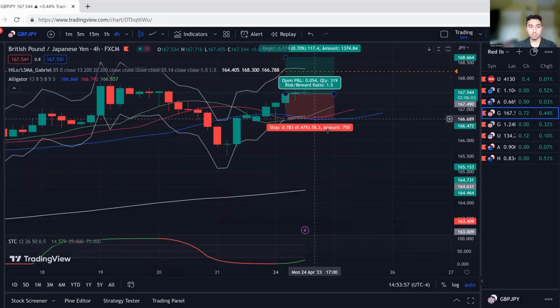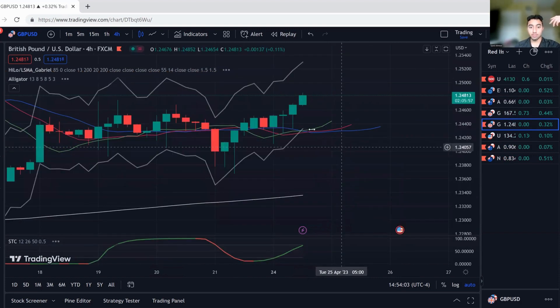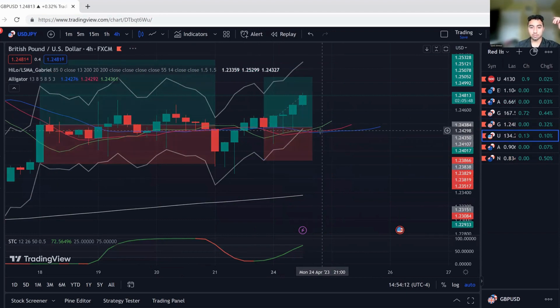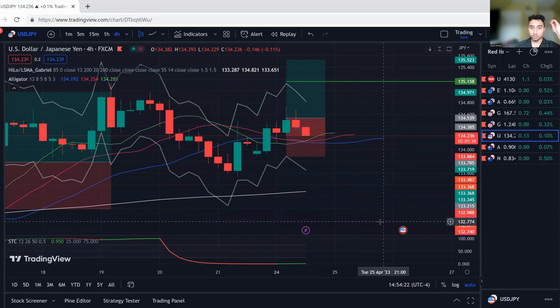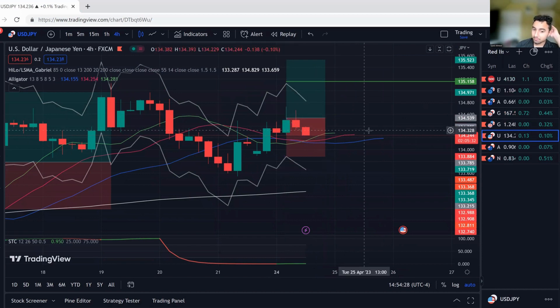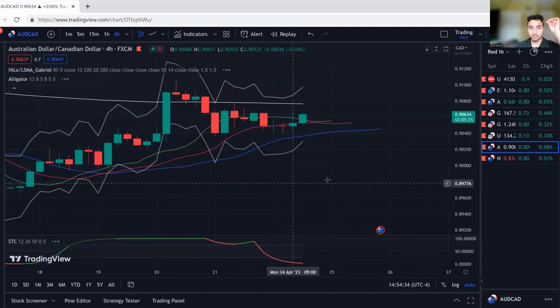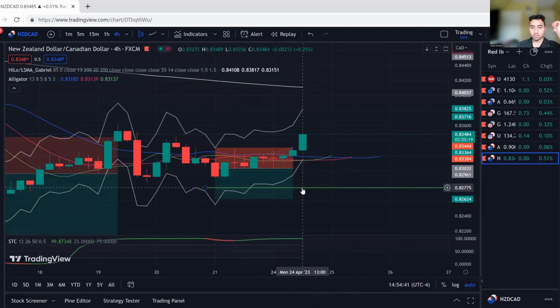We also have a GBP/A trade — we're in buys, just a little bit of profit, technically breakeven. There's also a GU trade where I've moved my stop loss to breakeven, so we're risk-free on that one. We're up about 1R on GU, looking good. Then there's USD/JPY — that's in drawdown now, which makes sense given that the yen has been pushing up. I got a worse entry on that one — it is what it is. AUD/CAD is also in drawdown. And NZD/CAD — I hit stop loss today on that one.